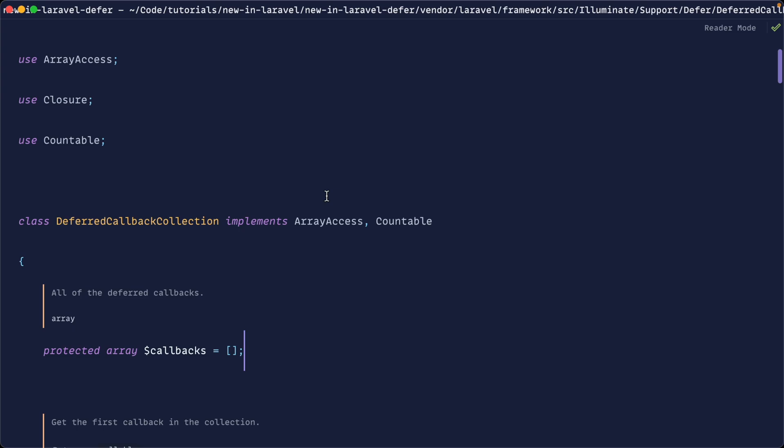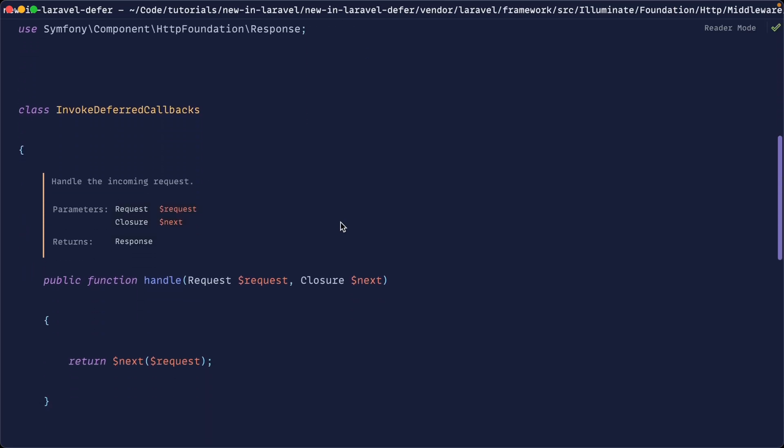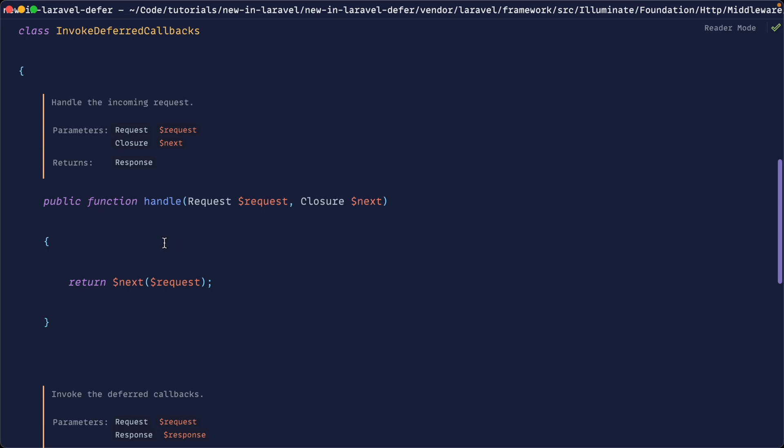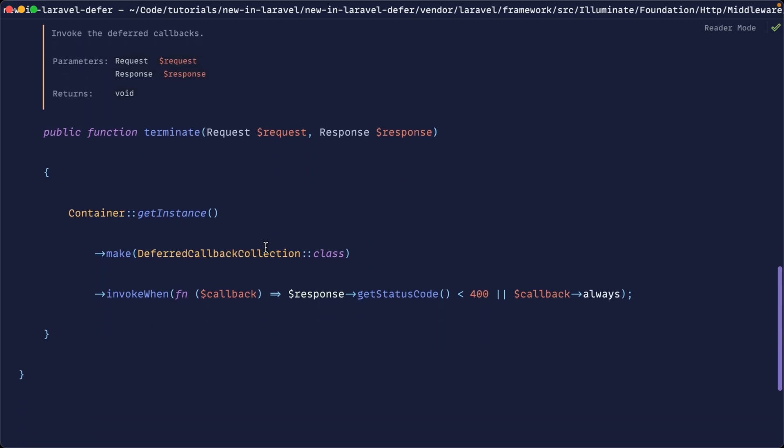When is the deferred callback collection accessed? That's after the request was successful. When we go ahead and refresh the page, we have a 200 successful status code. What this is going to do is use a piece of middleware to start invoking these callbacks in background processes once the request was successful. This middleware can be found under invoke deferred callback. We have a handle method that does the standard thing — it just returns the next request. And we have this terminate method, which will always run, and will grab the collection and use that invoke when method.